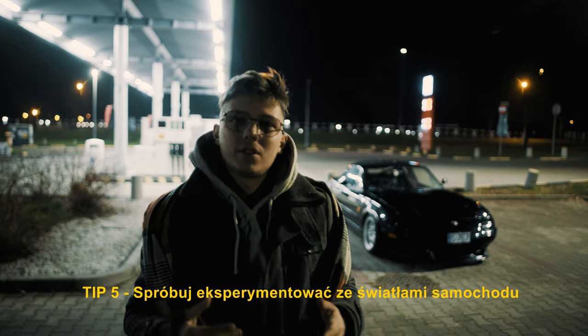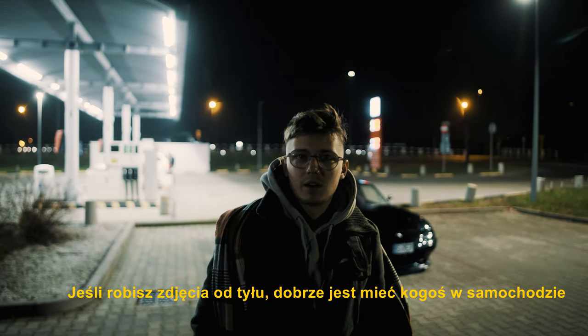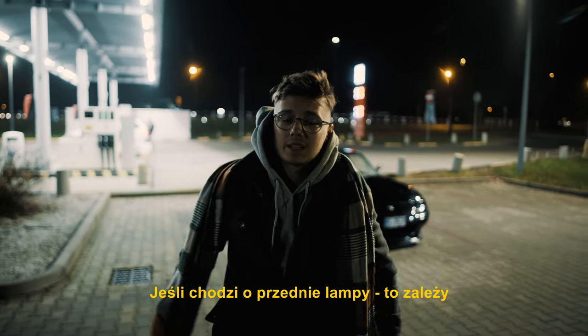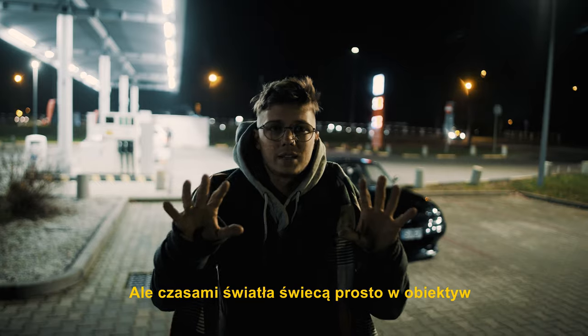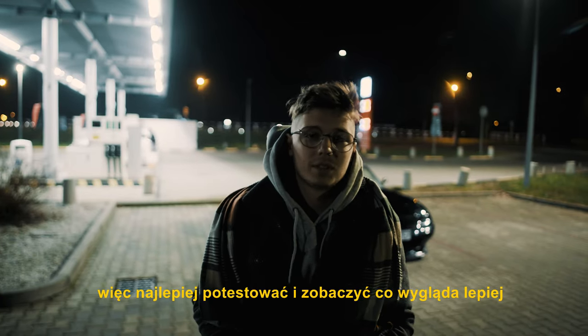Tip number five is to play with the lights of the car itself. When you're shooting from the back, it's good to have someone inside the car who can push the brake pedal so you can see those lights. For the front lights it depends — sometimes it looks cool to have lens flares in the pictures, but sometimes when you shoot straight in front of the car the lights just come into the lens and you can't see anything but light. So just test it and play with it and see what looks better.